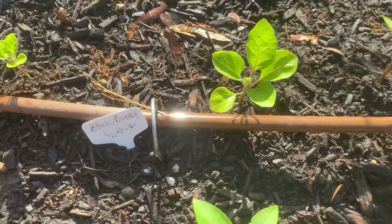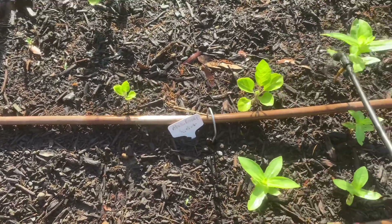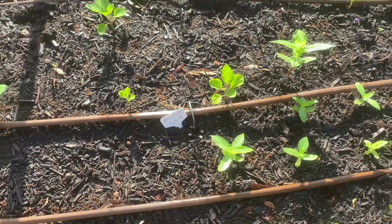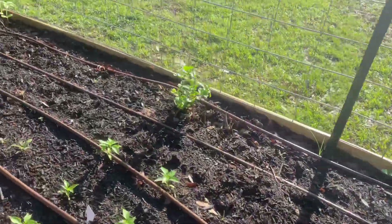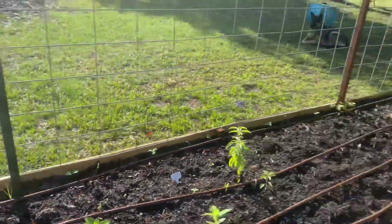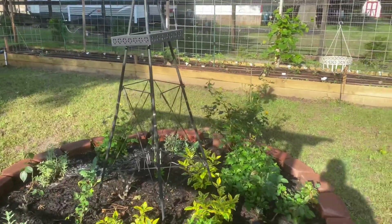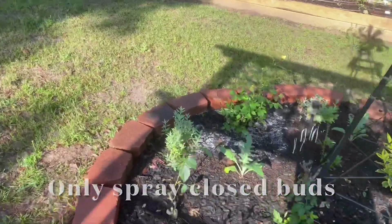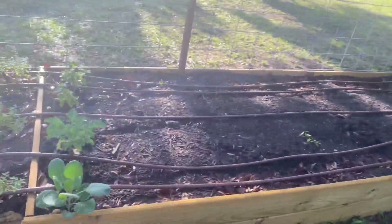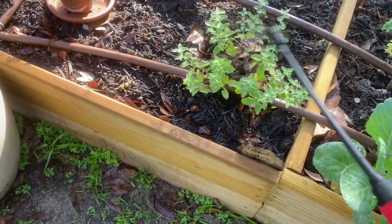I also sprayed the eggplant because I usually get little flea beetles that eat them up every year. A note — I don't have any bees out yet today and none of these plants have flowers, so please don't spray your flowers and don't spray your bees with neem. I did spray the grapes and all the rose buds. We are all sprayed up before it gets hot. Now I'm going to go fertilize.